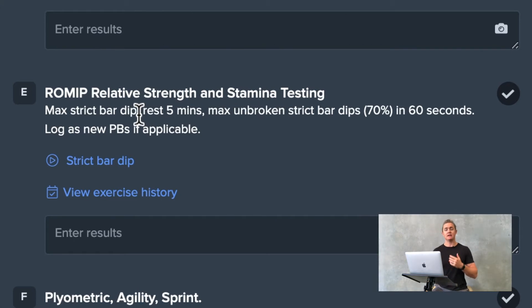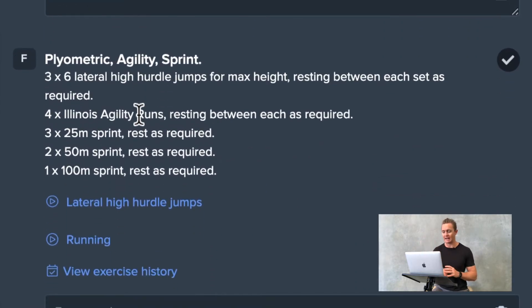This covers two of those tests. The individual will find a max bar dip, then rest five minutes, and then perform max unbroken reps at 75% of that max bar dip in 60 seconds. They will then calculate how much work has been done in that time, and that's one of the main metrics that we will log and track over time.